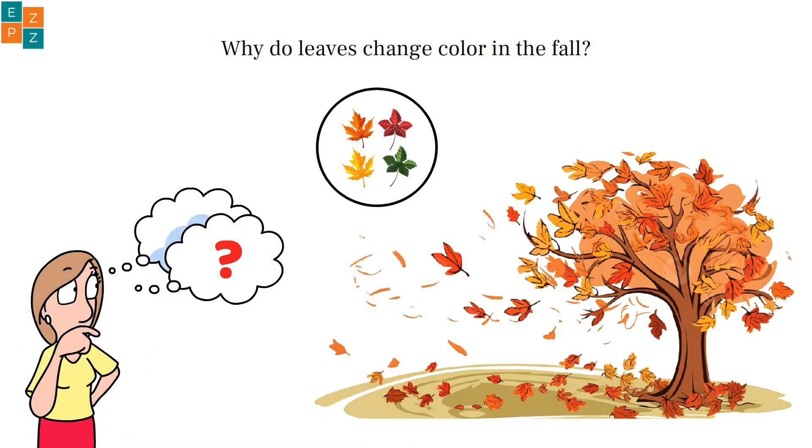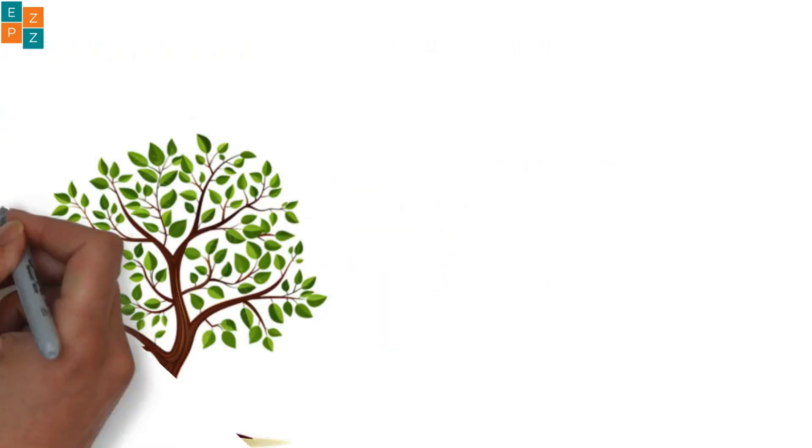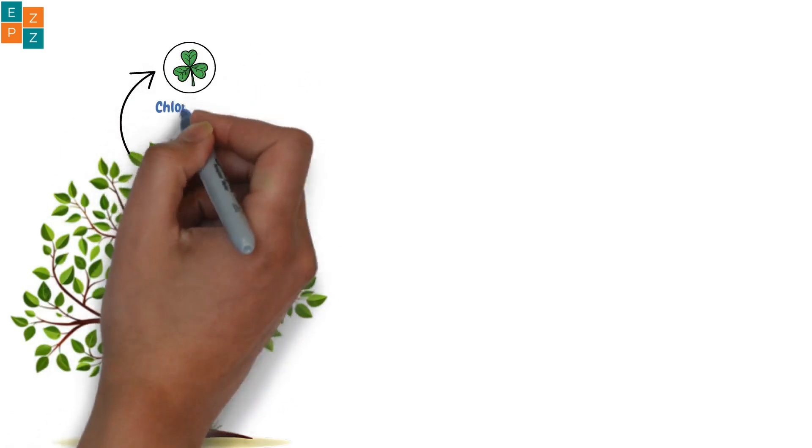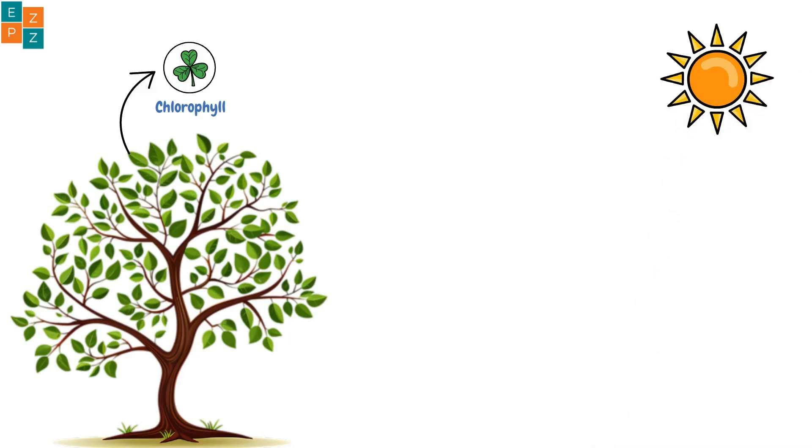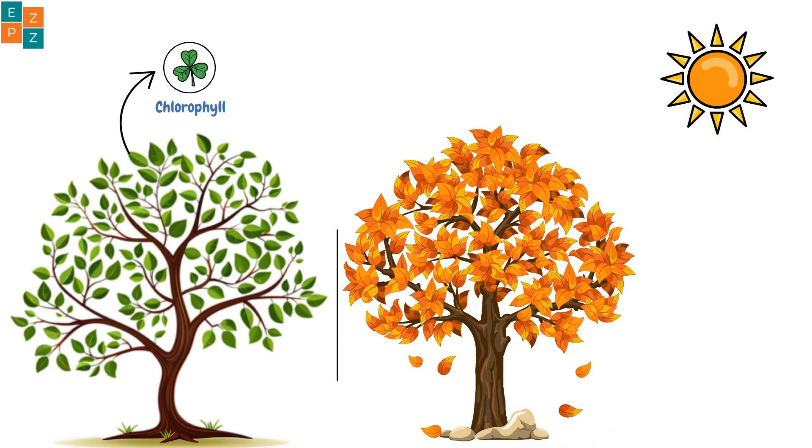The secret to green leaves is a chemical called chlorophyll. It's the green pigment in leaves that helps them make food by turning sunlight into energy. But when fall arrives, the days get shorter and there's less sunlight.